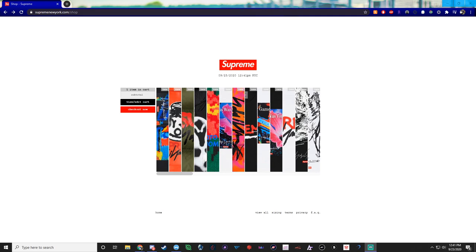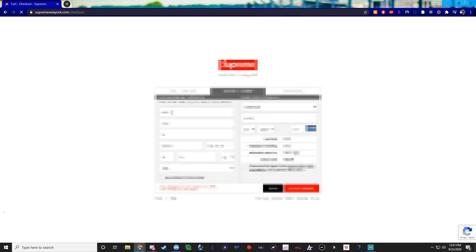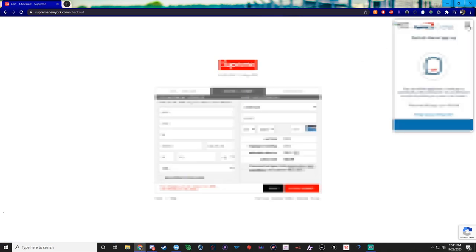Another way to tell if it's just a card decline versus a fraud/ban issue: normally when you get the fraud payment error it removes the item out of your cart. As you can see here, the item is still in my cart — I haven't re-added it. It's still there, you just go to checkout and put in new information. It won't remove the product from your cart.